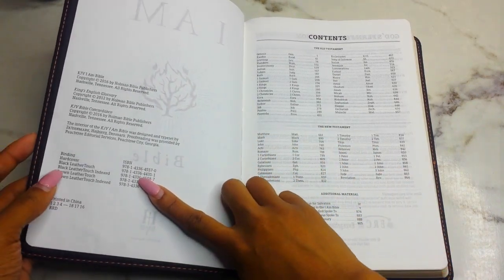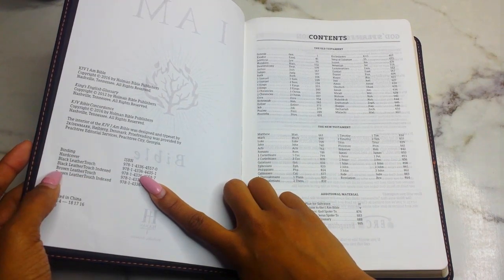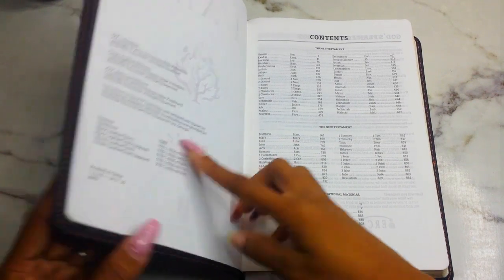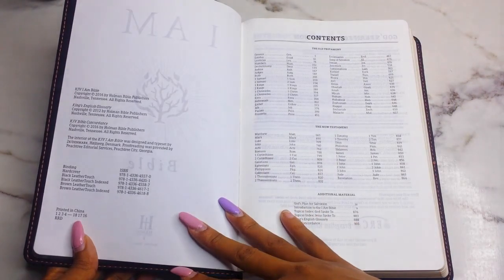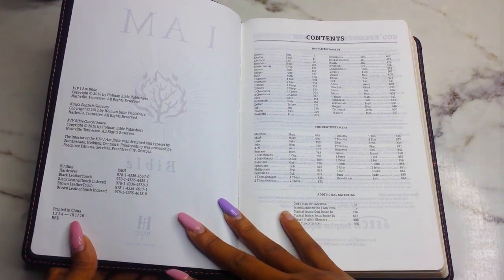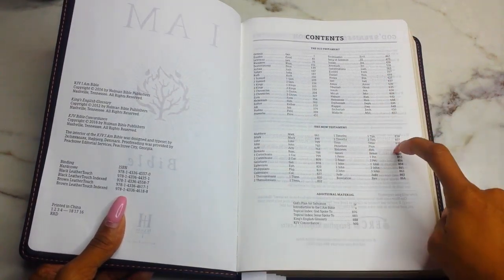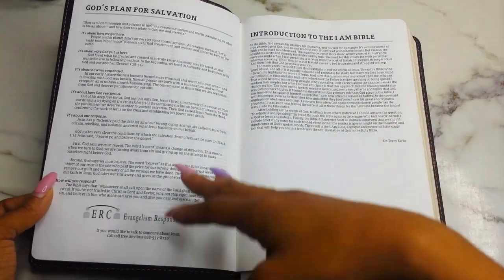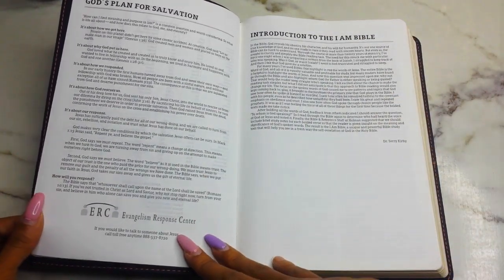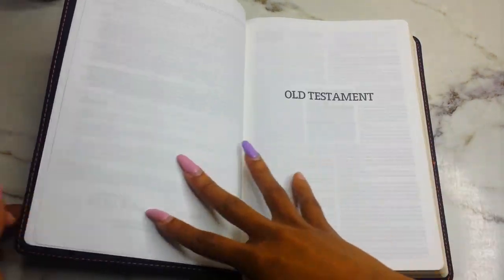You have your ISBN info — it comes in hardcover, black leather touch, black leather touch with index, brown leather touch, or brown leather touch with index. You have your table of contents covering Old Testament, New Testament, and additional material including God's plan for salvation — which they call the Evangelism Response Center — and an introduction to the I AM Bible.